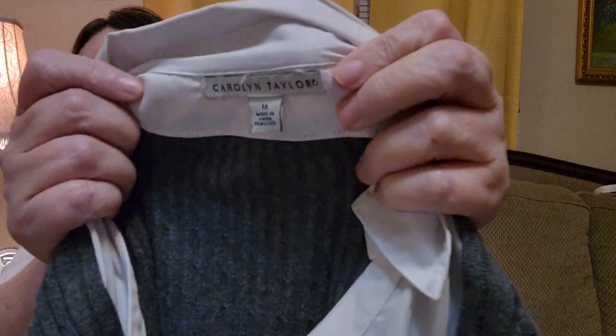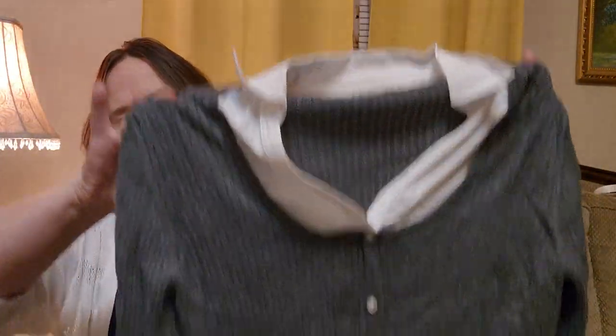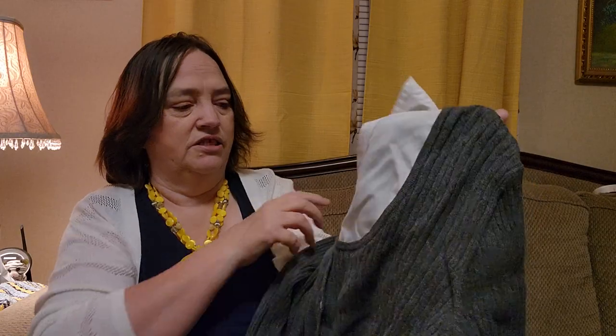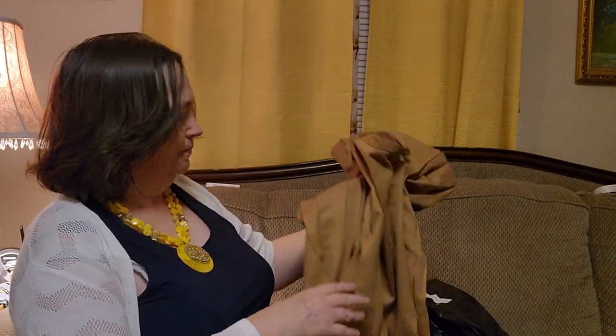Got another sweater. Carolyn Taylor is the brand, medium. It's a long sleeve gray sweater. Looks like there's a shirt underneath with buttons. It looks like the buttons are just there for decoration, so they do not come undone. I'll check and see — I never heard that brand. We'll see.